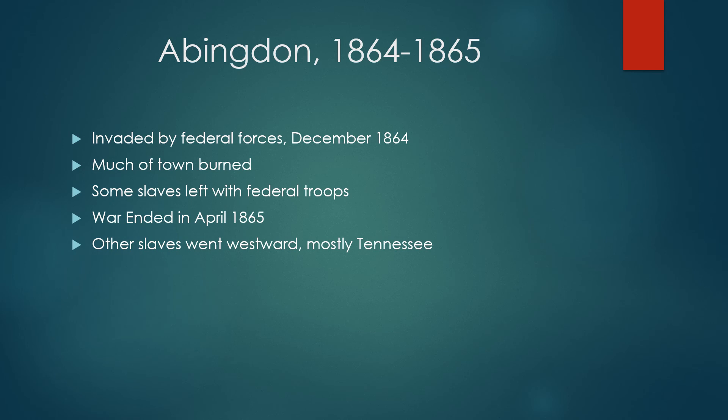During the upheaval of the Civil War, a number of slaves managed to leave with federal troops after they had burned Abingdon.